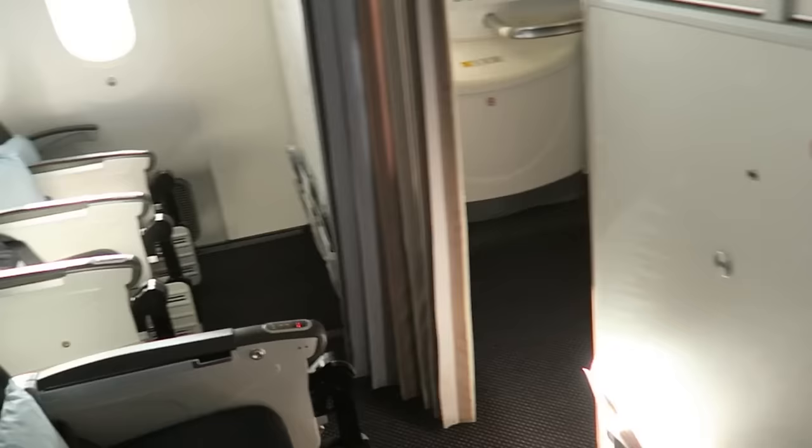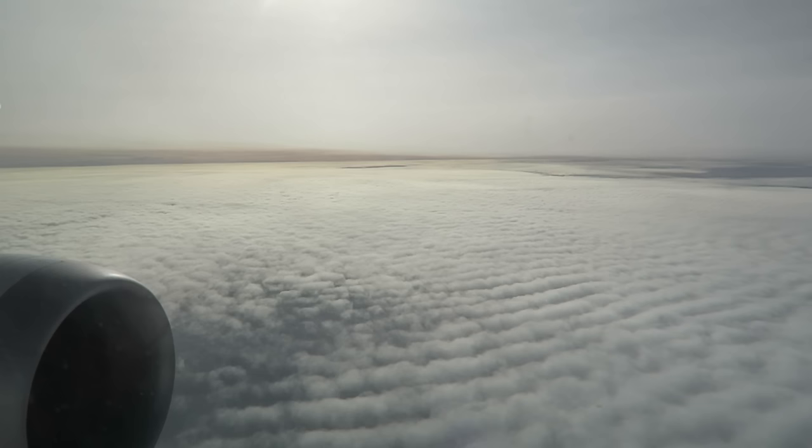At the front you've got extra legroom seats, which have literally what they say — extra legroom — and on that side down there, extra legroom as well.